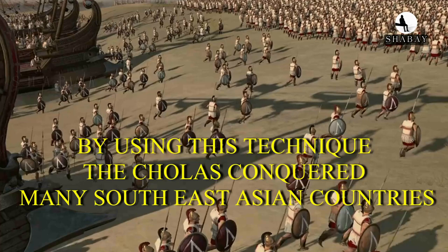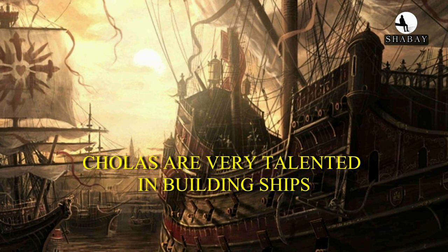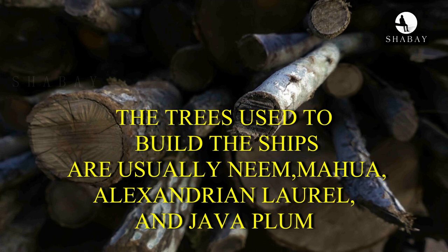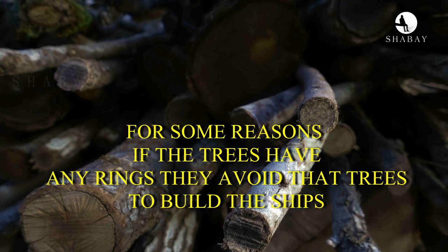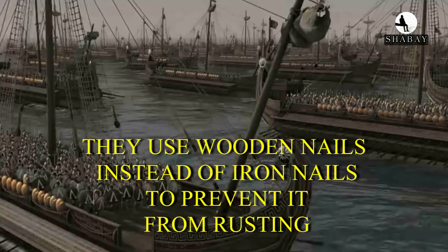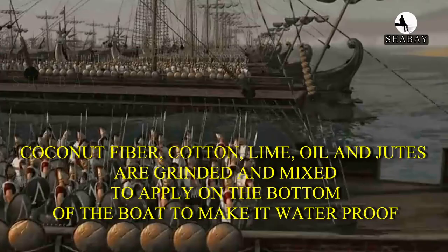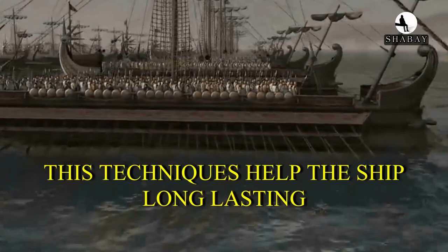How did they build ships? The Cholas were very talented in building ships. For the navy, ships must be very strong and able to carry heavy weights. The trees used to build the ships were usually neem, mahua, Alexandrian laurel, and java plum. If the trees had any rings, they avoided using them. They used wooden nails instead of iron nails to prevent rusting. Coconut fibers, cotton, lime, oil, and jute were ground and mixed, then applied on the bottom of the boat to make it waterproof. This technique helped the ships last longer.